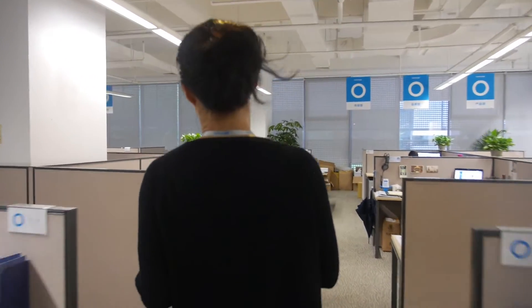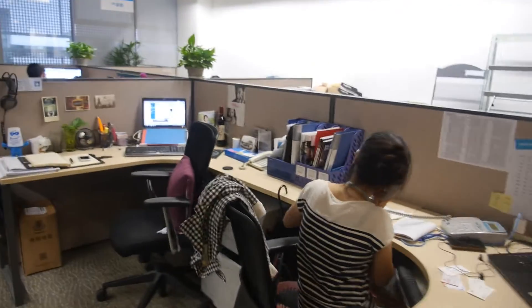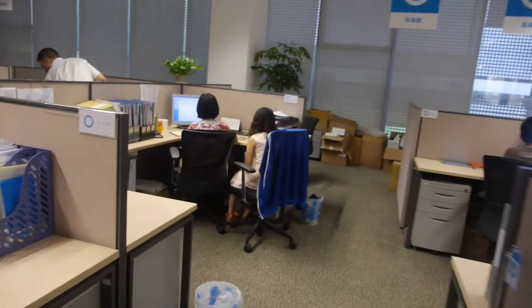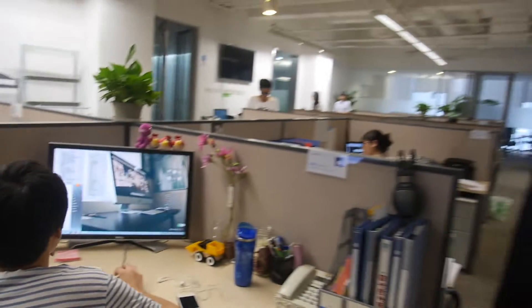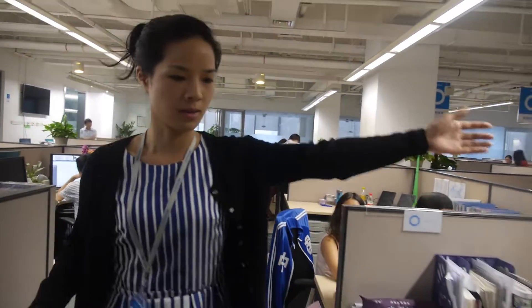So what are all these people doing here? This is our marketing department. And where are the engineers? Engineering is this way.